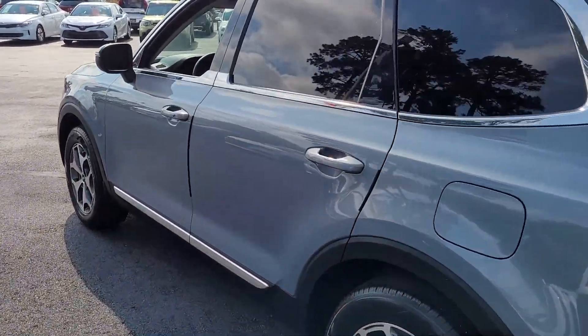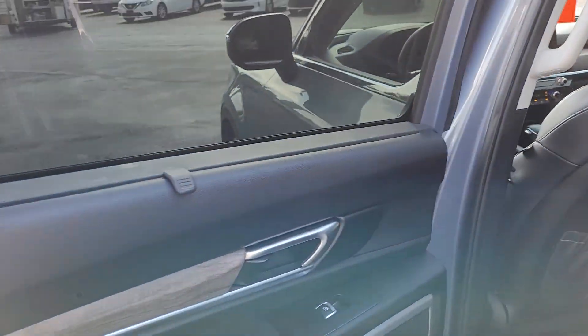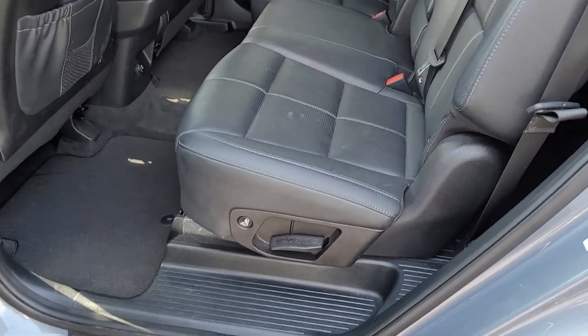Very nice condition — I don't believe I've seen any dings, dents, or blemishes on it. Looking up front, notice it has a sun shade cover there, which is another great feature for the heat down here in the south.